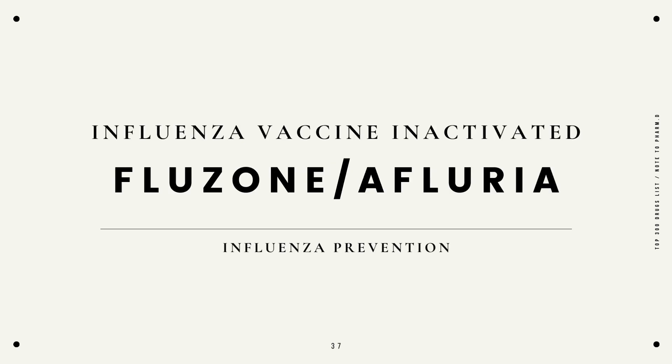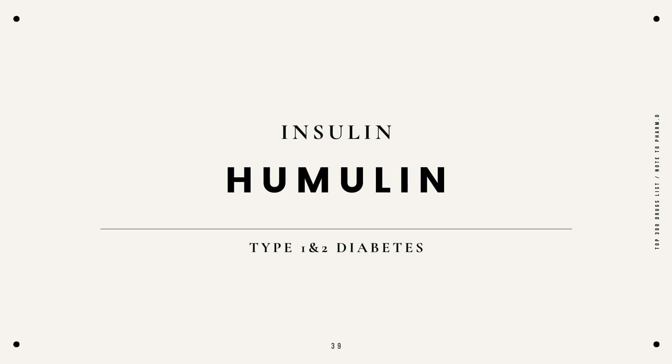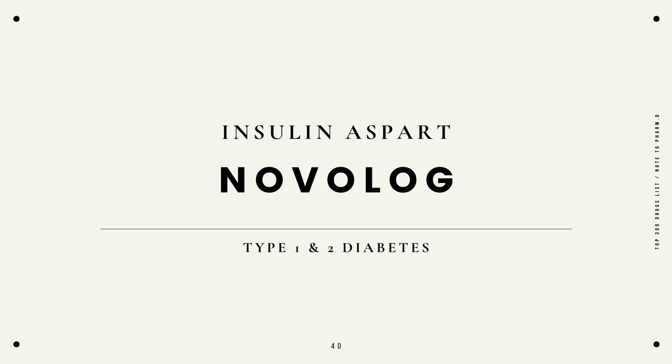Influenza vaccine, the inactivated version, is Fluzone, also known as Afluria, for influenza prevention. The live influenza vaccine, FluMist, for influenza prevention. Insulin, Humulin, for type 1 and type 2 diabetes. Insulin aspart, Novolog, for type 1 and type 2 diabetes.